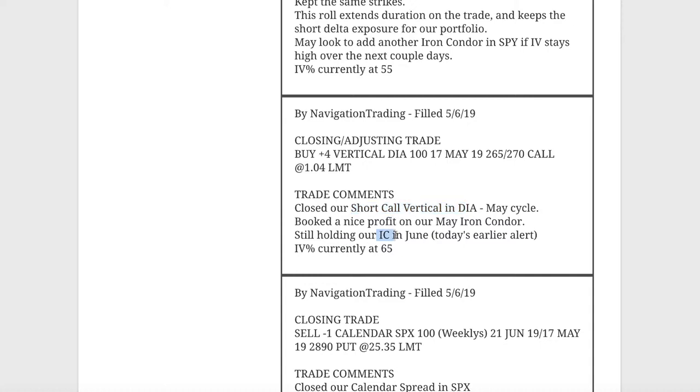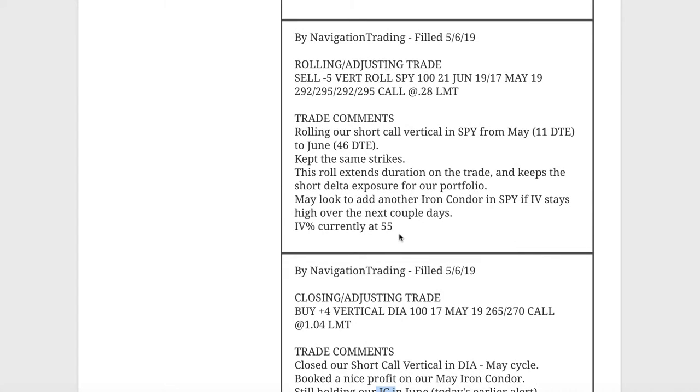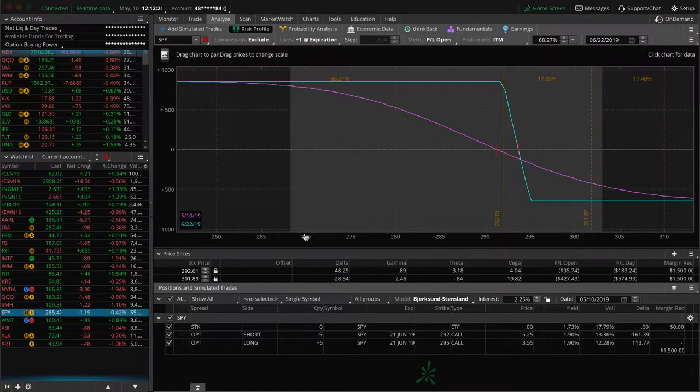Next trade was a rolling/adjusting trade in SPY. We had a short call vertical on from a previous iron condor. We went ahead and rolled that out from May to June, kept the exact same strikes — just wanted to extend duration and keep that short delta exposure in our portfolio. SPY has come down even more since then, so we're just holding this and waiting for some more downside.